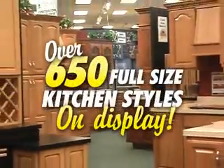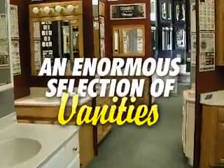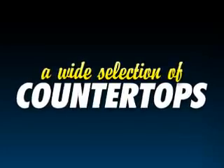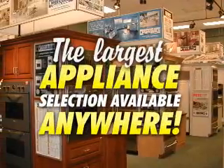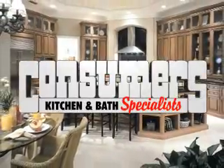Maintains over 650 full-size kitchen styles on display, an enormous selection of vanities, faucets, and accessories, a wide selection of countertops including mica, granite, quartz, and solid surface, and the largest appliance selection available anywhere, featuring America's top-selling brands. So you won't have to leave your kitchen choices up to your imagination.